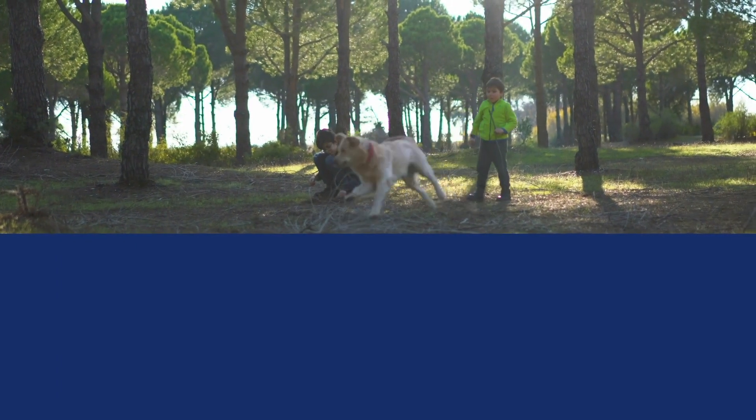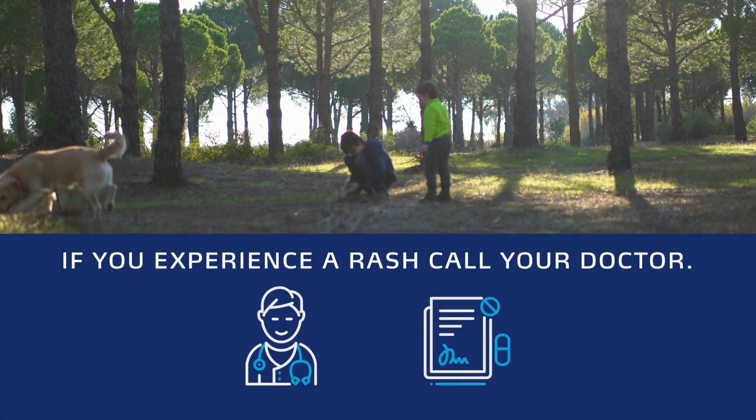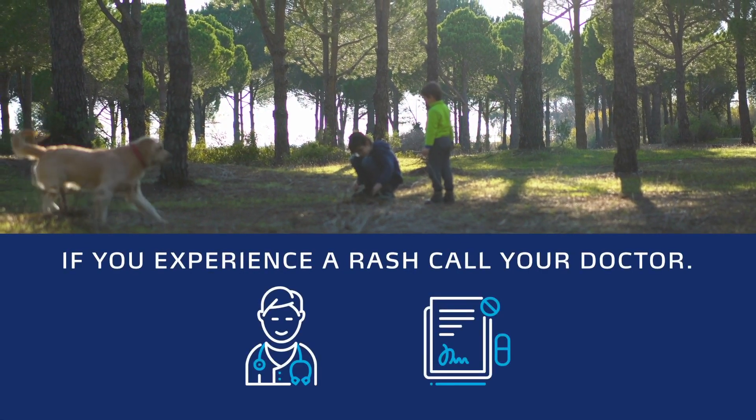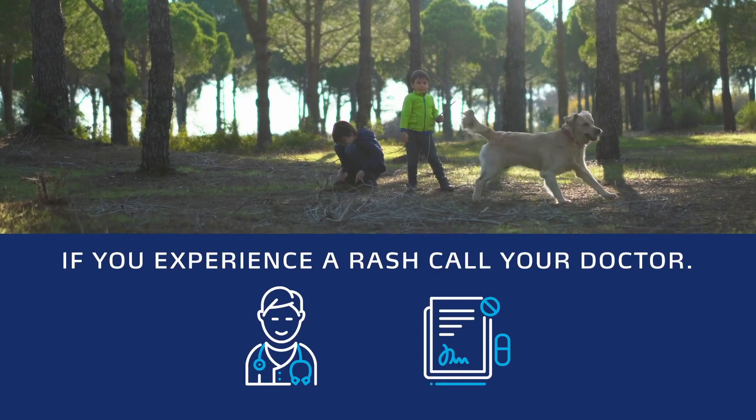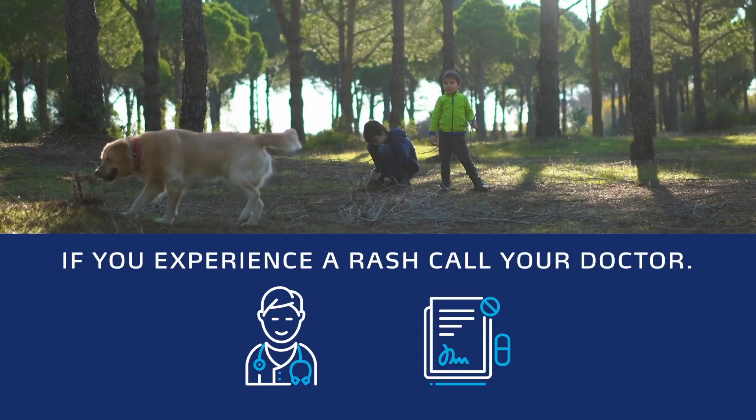Early detection of a tick bite is key to preventing or curing Lyme disease. Call your doctor if you experience a rash or fever within a few weeks of a tick bite. Treatment with oral antibiotics almost always cures Lyme disease.